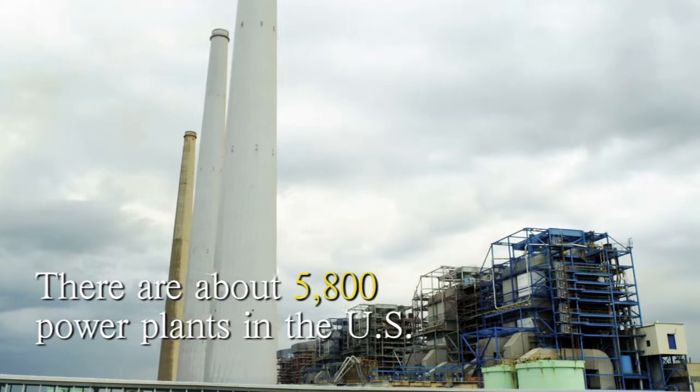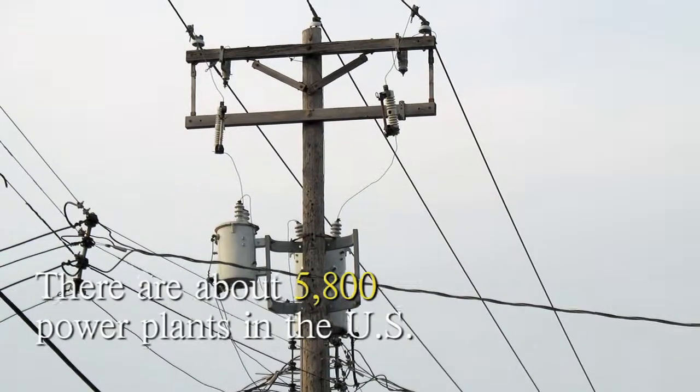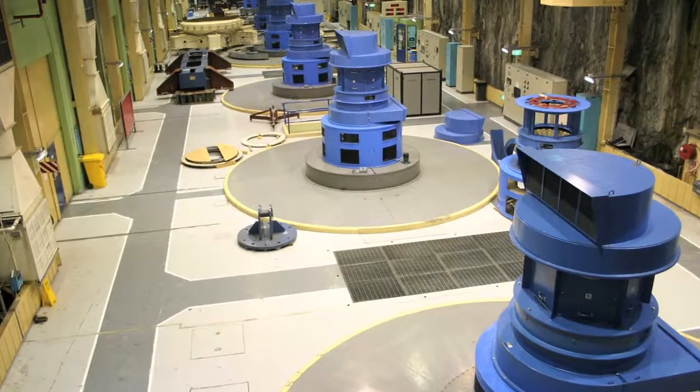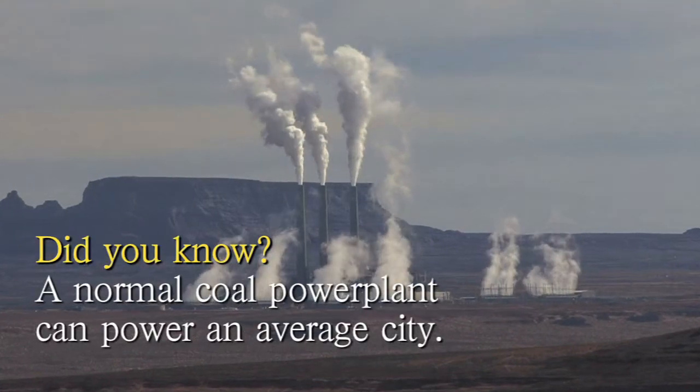The electricity we use in our homes and schools is created by large power facilities and is delivered to us through power lines. The power facilities create the electricity a number of different ways. Some use water, others use coal, and some even use something we call nuclear power.